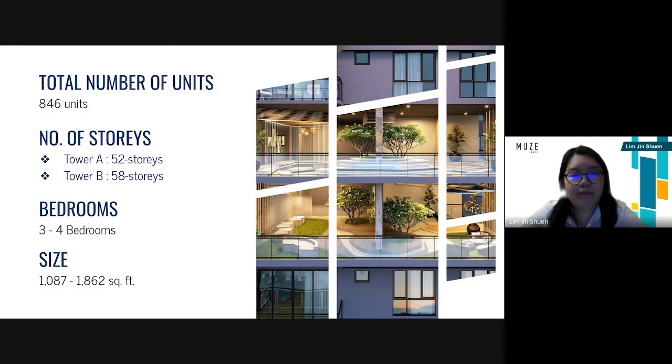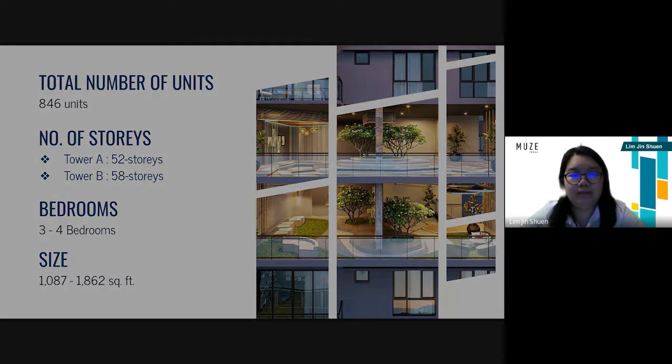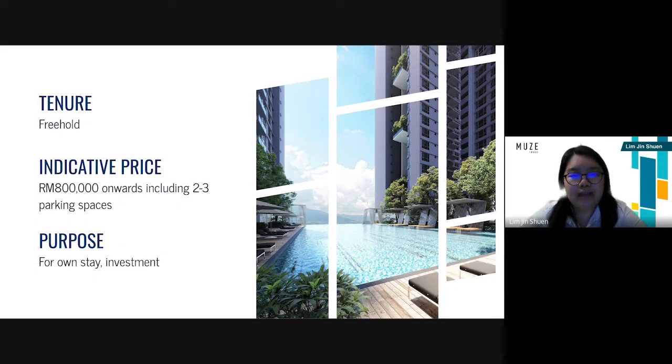The total number of units is about 864. The number of storeys from Tower A is 52 storeys and Tower B is 58 storeys. It contains 3 to 4 bedrooms respectively and the size of the layout is about 1,087 to 1,862 square feet. It is a freehold and the indicative price including two to three car parks is about 800,000 ringgit Malaysia. The purpose is for own stay and investment.